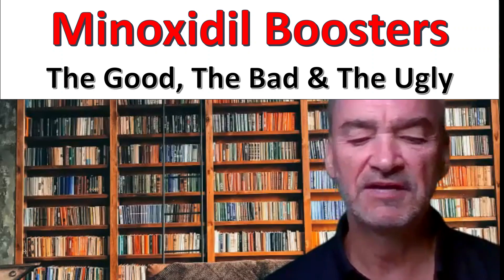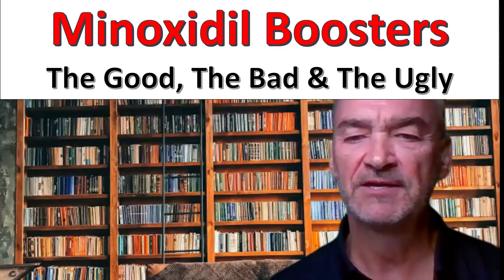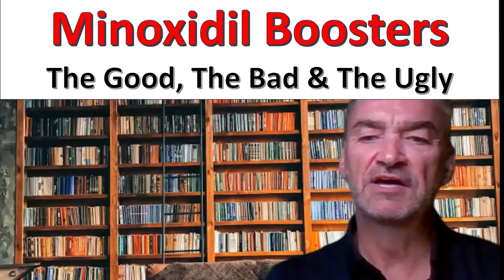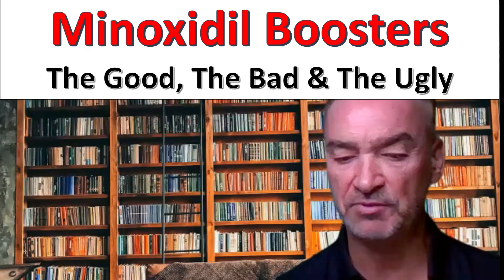I'm not a doctor, but I do have postgraduate degrees in science, and that has helped me consume a lot of the scientific literature on my journey. Today I'm going to continue to explore minoxidil, specifically looking at the rise of minoxidil boosters.